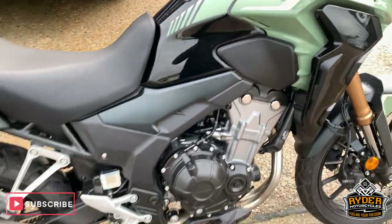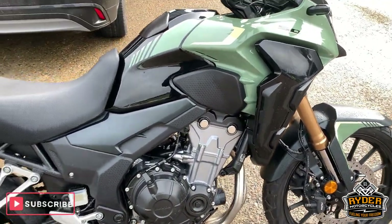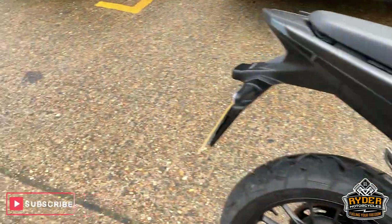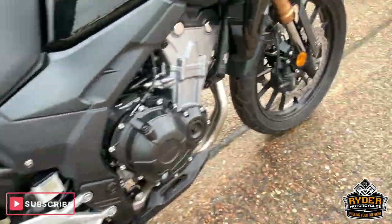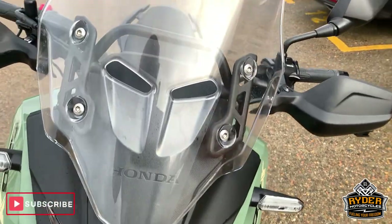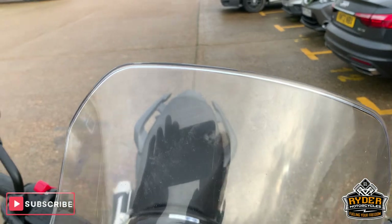Right, today, just literally come through the door, is this really nice little Honda CB500X — 72 plate with 80 miles only on the clock. This is truly immaculate, as it should be. So this is a brief video just to show you around the bike before it goes into valet.